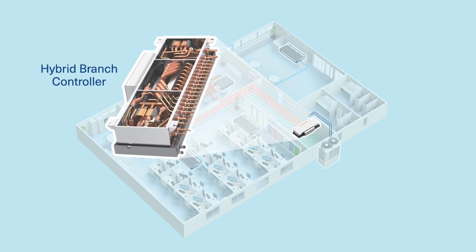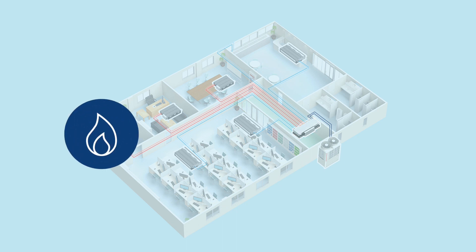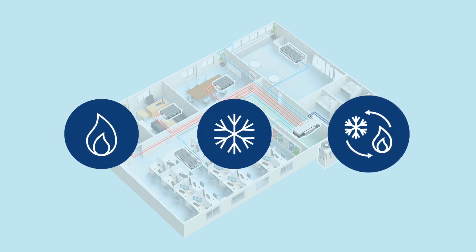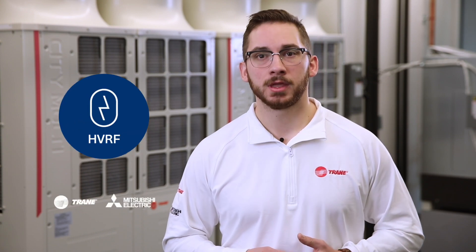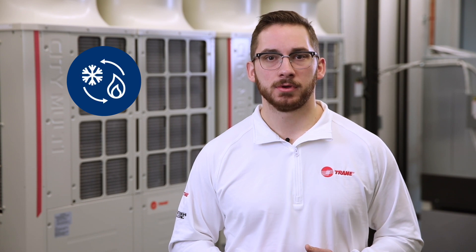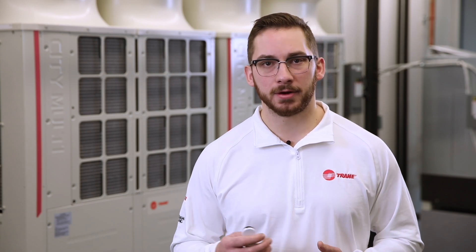In between is the hybrid branch controller. This proprietary component facilitates heat exchange between the refrigerant and water. It has heat recovery capabilities too, so it can heat, or cool, and do both at the same time. So, let's wrap this up. HVRF is an all-electric hydronic heat pump with heat recovery and less refrigerant. It's better for your building and better for the planet.